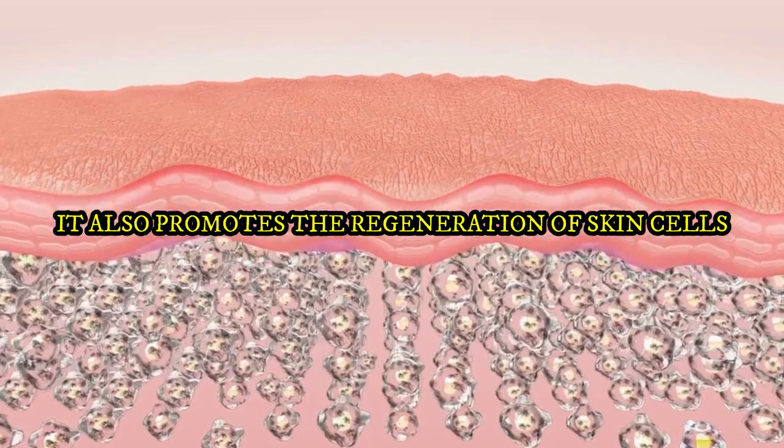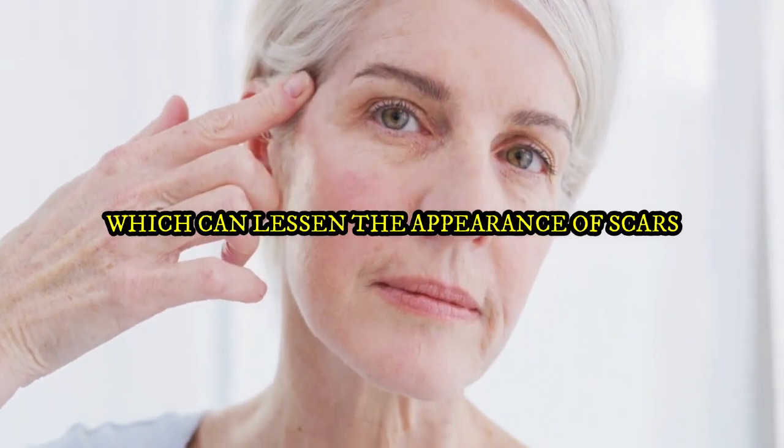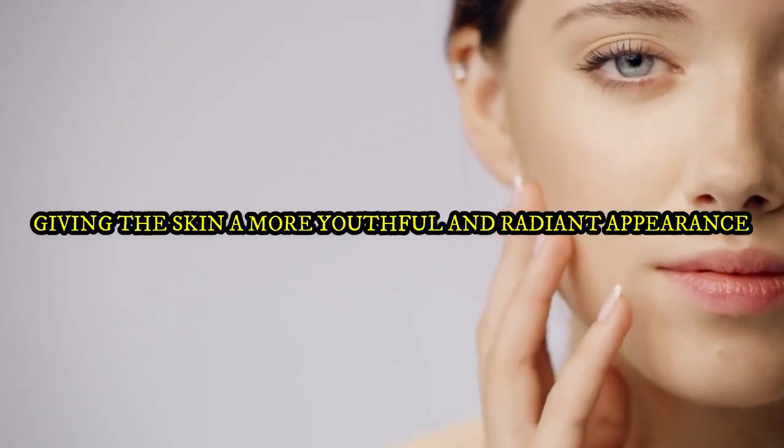Rosehip Seed Oil also promotes the regeneration of skin cells, which can lessen the appearance of scars, fine lines, and wrinkles, giving the skin a more youthful and radiant appearance.